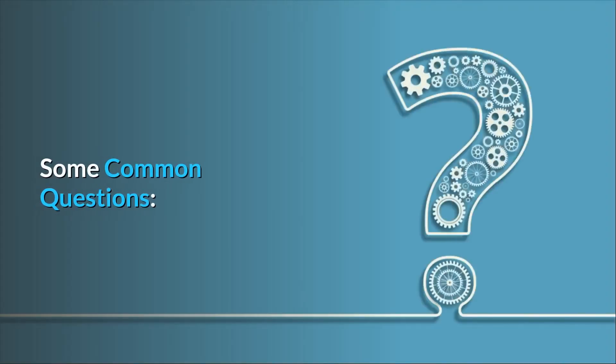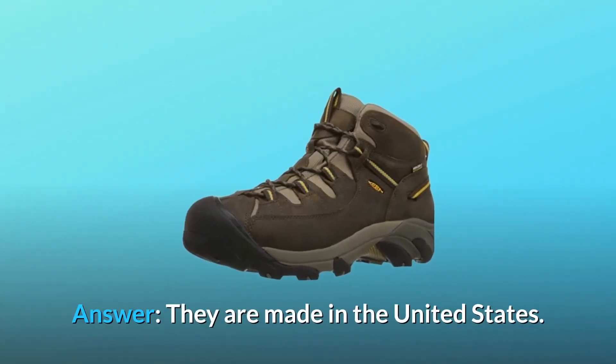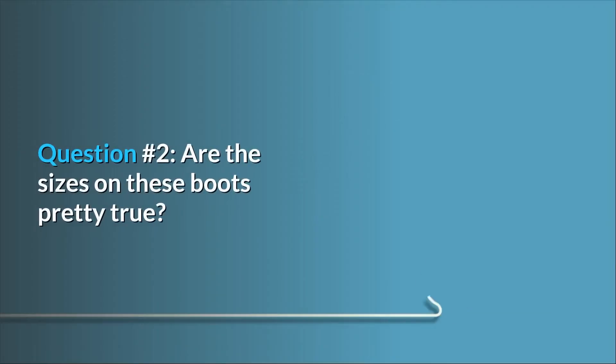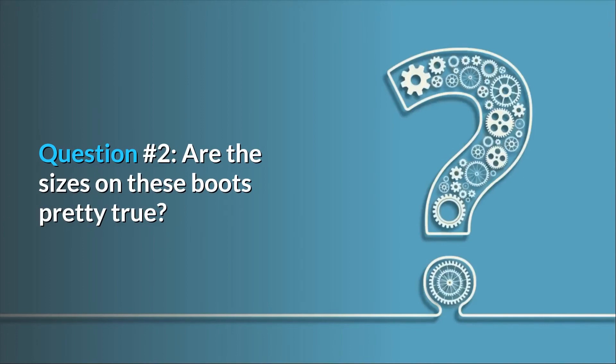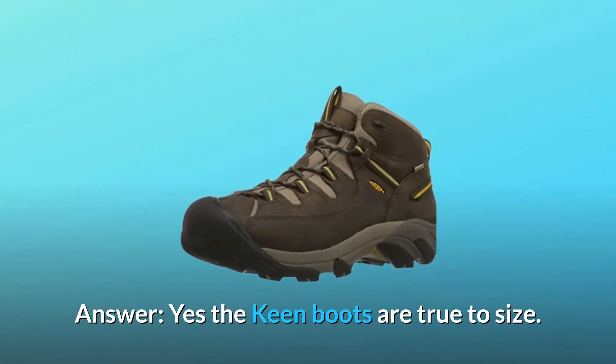Some common questions. Question 1: Where are they made? They are made in the United States. Question 2: Are the sizes on these boots pretty true? Yes, the Keen boots are true to size.